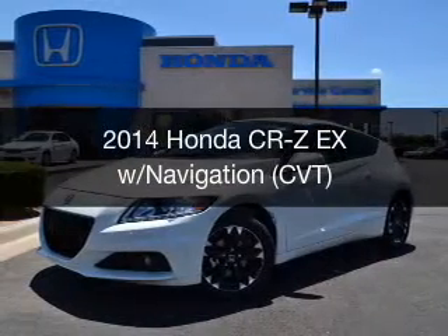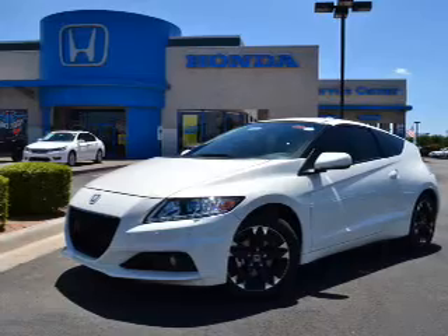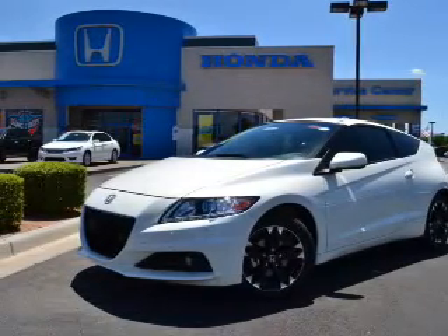This is a new 2014 Honda CR-Z. It's powered by front wheel drive, a reliable engine, and a continuously variable transmission.